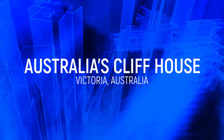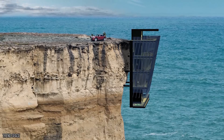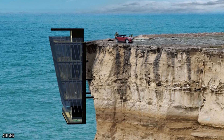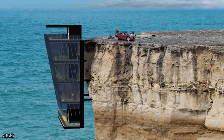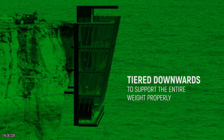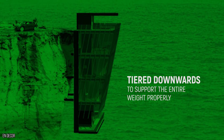Australia's Cliff House. As amazing as we think this house is, it's definitely not built for anyone with a fear of heights or water. But if you're safety conscious and scared of burglars, it could be the perfect house for you. Based on the design of the way a barnacle falls, it's tiered downwards to support the entire weight properly.